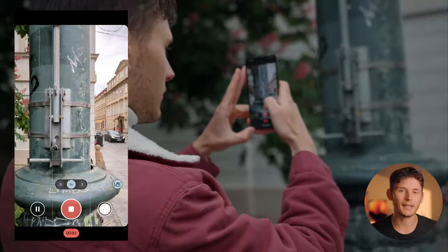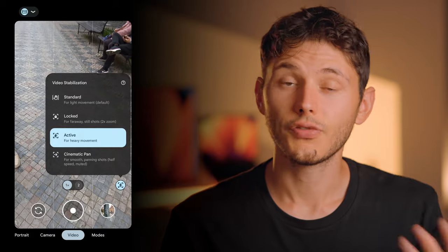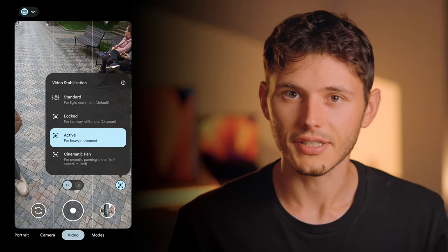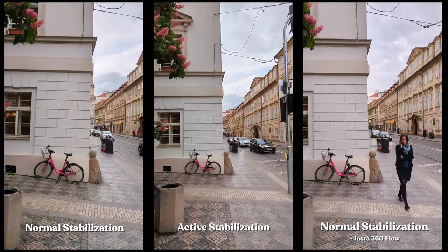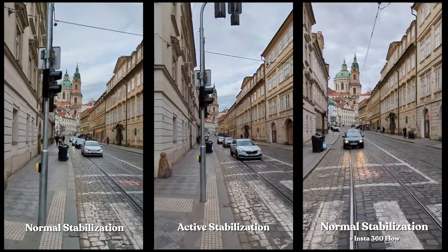So if you're planning to use this phone to capture some day-to-day activities or travel content, I think the main camera is just awesome for that. Let me know what you think about the main camera down in the comments below. And I cannot talk about the video capabilities without mentioning the image stabilization. The phone offers different levels of image stabilization, and I covered each separate one in detail in my first video of the series. But long story short, it's very decent.